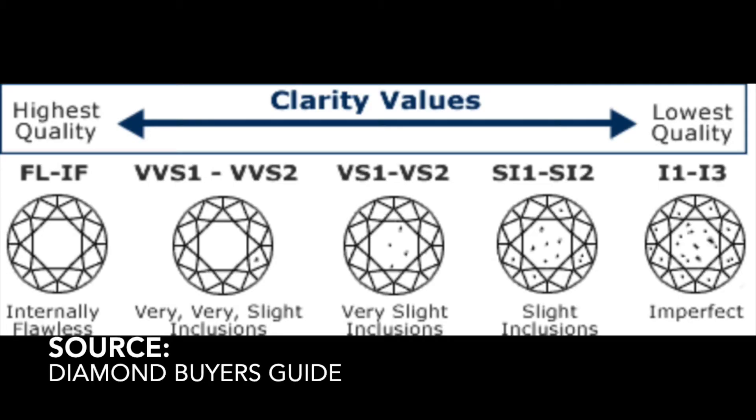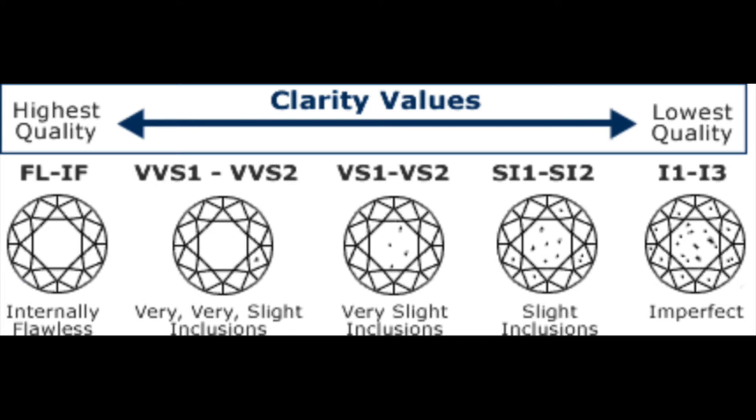Clarity is probably the most important factor to me. These are the imperfections — inclusions — on your diamond. If you're buying a natural diamond, there will always be inclusions because they come from the earth. The grading scale goes from FL (flawless) down to I3. I1 through I3 is 'included,' meaning imperfections visible to the naked eye — things like carbon marks you can literally see on the stone.